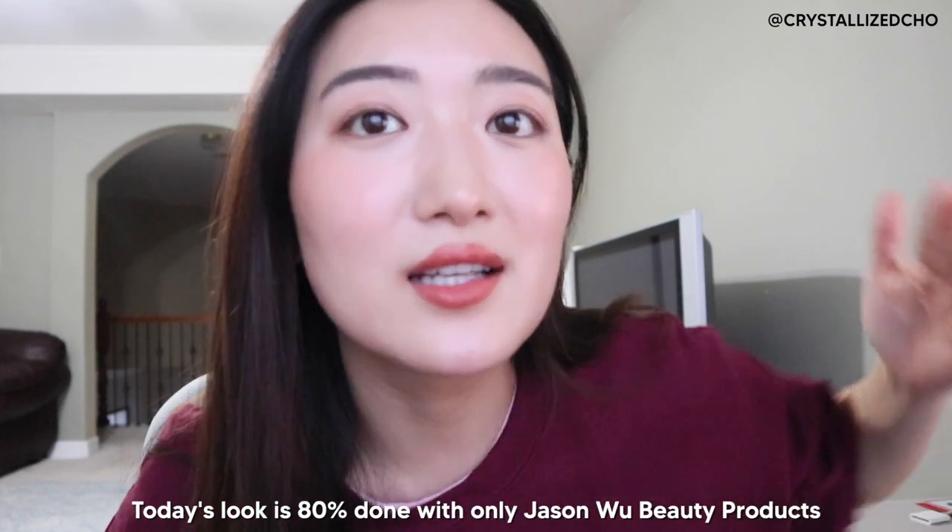This look that I have on right now — including my lip color, my cheeks, my eyes, and my brows — is all Jason Wu Beauty.